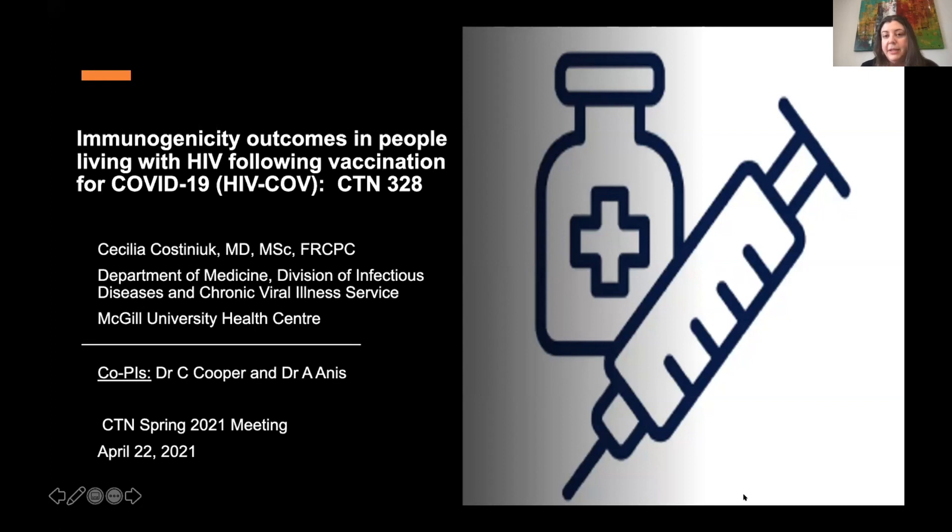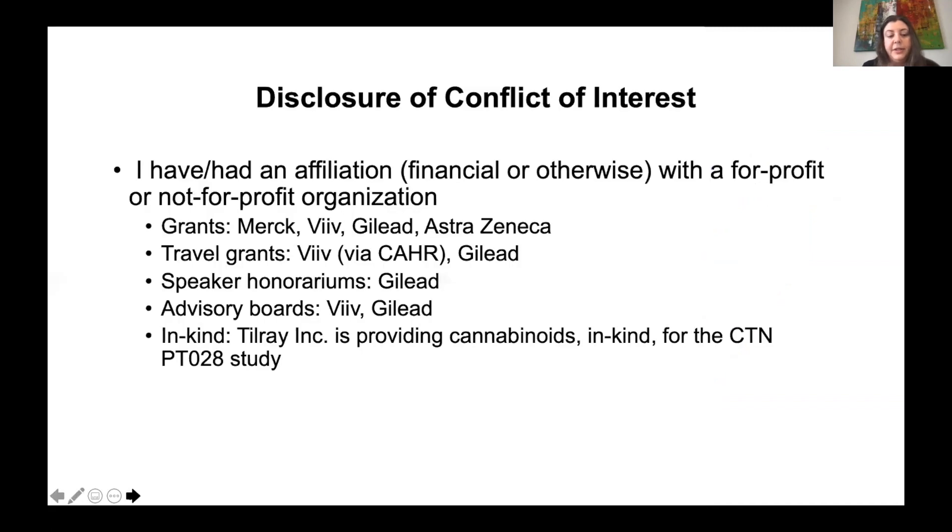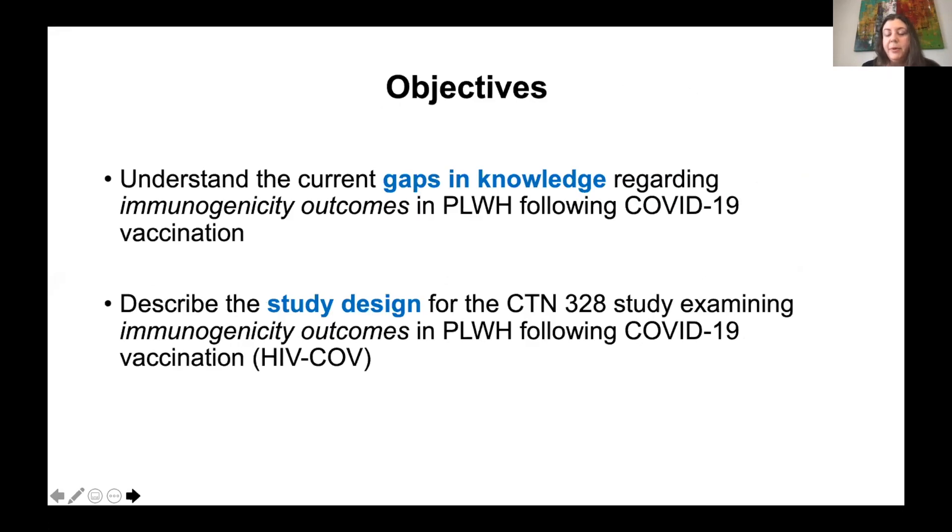Many people were involved and are involved in this study. It's being led by Curtis and I, and Aslam was the representative on behalf of the CTN. The purpose of this brief talk is just to understand some current gaps in knowledge regarding immunogenicity outcomes, which Mario already covered, and to describe the study design for CTN 328.